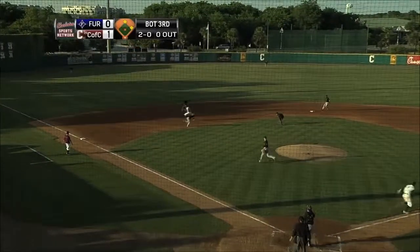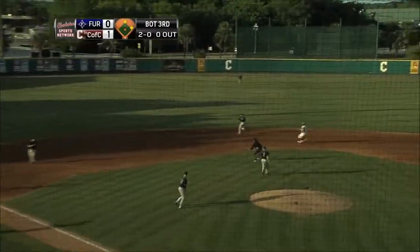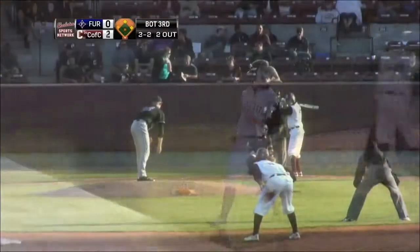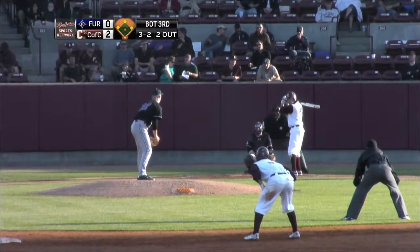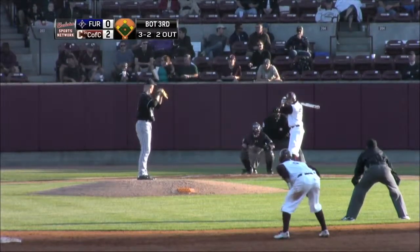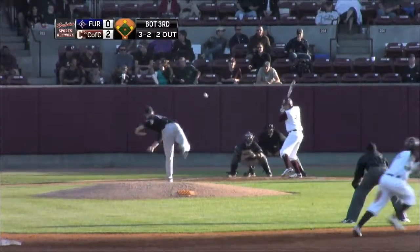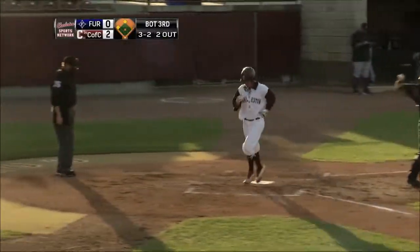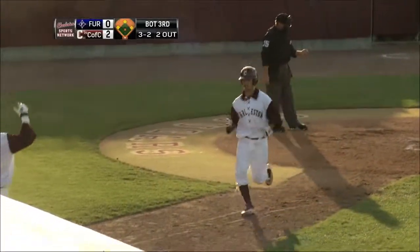He dribbles this one as the third baseman gets a glove on it, but that'll get into the outfield and a run will score. You're either out of the jam or you start all over with another batter trying to get that third out. Now it's outside and Bradley Jones gets an RBI walk as the Cougars push their lead to 3-0.